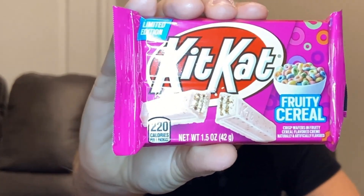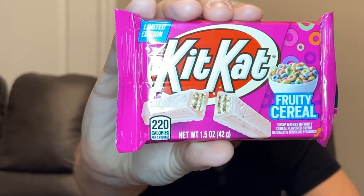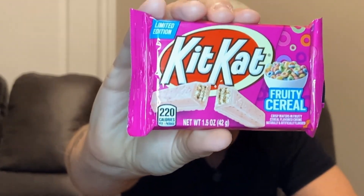I say unofficially because the good people at Kit Kat can't seem to bring themselves to say the words Fruit Loops, when they recently released a limited edition fruity cereal version of their candy bar.